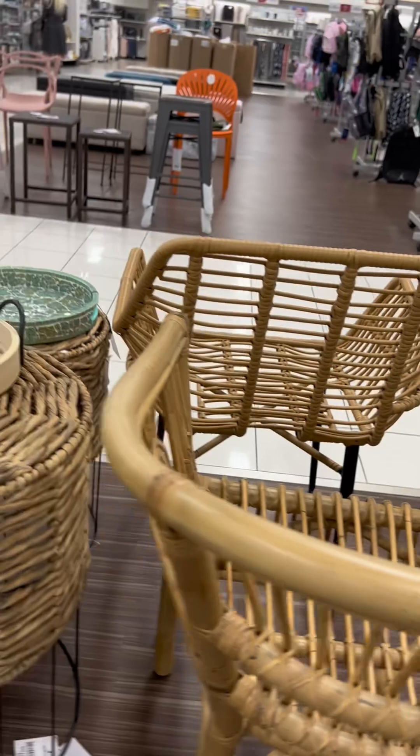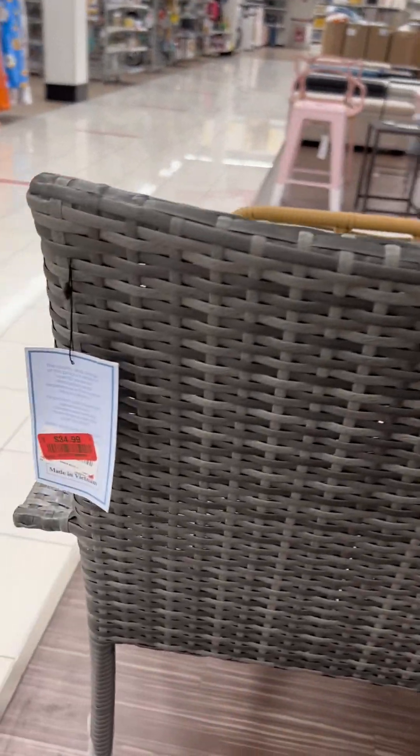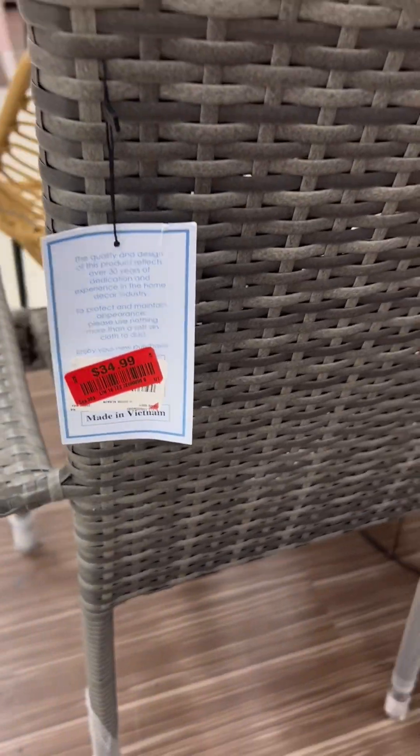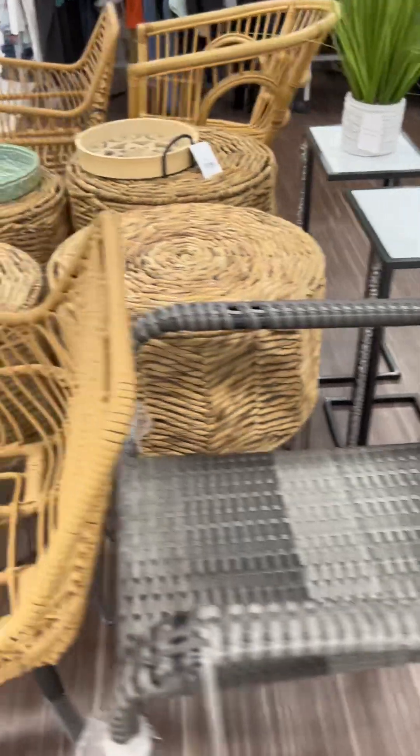Look at the price — check this out. Can't go wrong. This chair was on clearance, but I thought that it was absolutely adorable. Check it out.